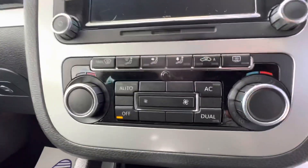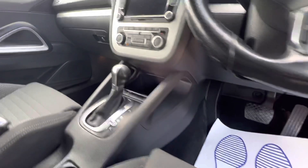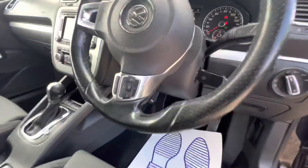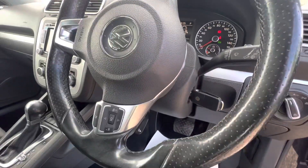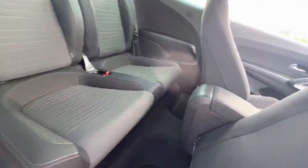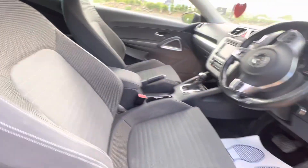We've got the dual climate control there with the air conditioning, so that's quite handy. And obviously the flappy paddles there. We've got the multifunction steering wheel. Have a look in the back - obviously these aren't really known for their space, but it's a nice clean car and it goes well. It's a nice, honest car.